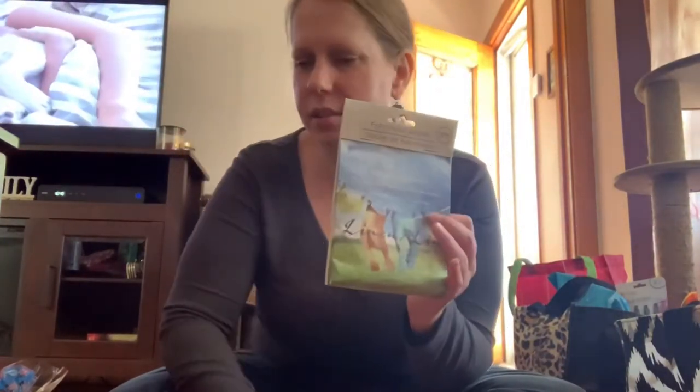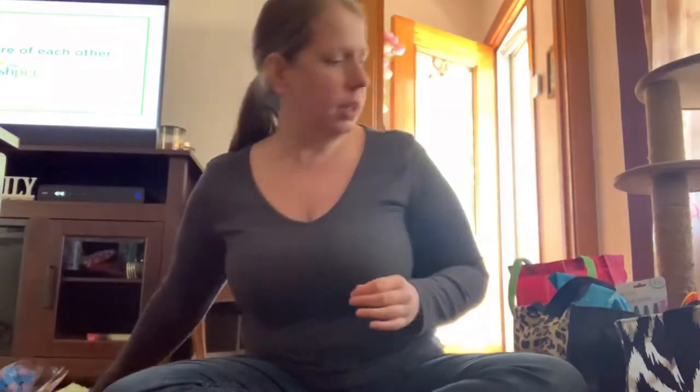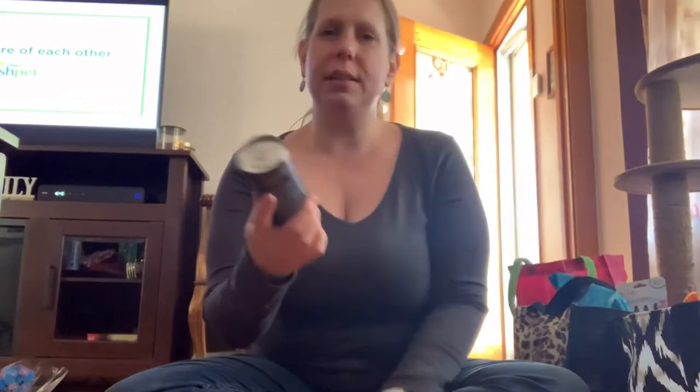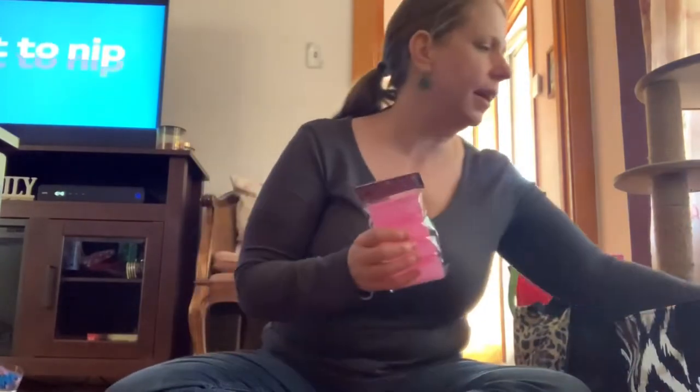I got some little smelly things to put in your closets just to make the house smell nice, since you're stuck in here all day. My daughter loves Monster energy, and I saw this Monster coffee and thought she'll probably like this a lot.